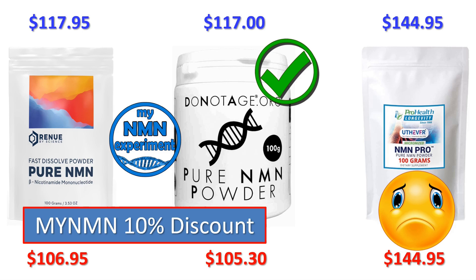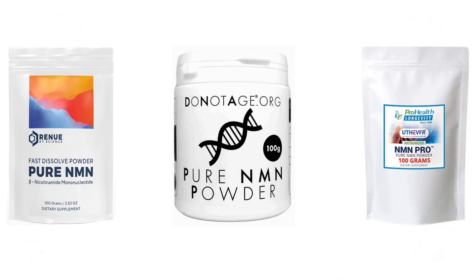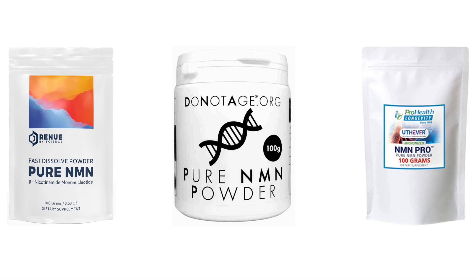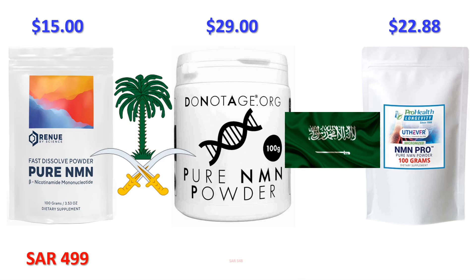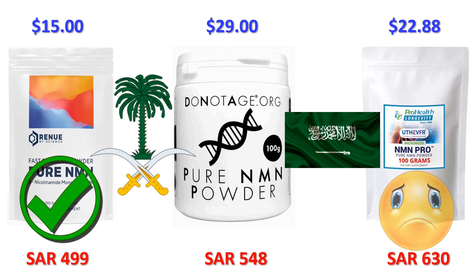Let's take a look at the shipping and how these prices translate into other currencies. First, let's look at the largest country in the Middle East — the Kingdom of Saudi Arabia — with shipping to Riyadh, postcode 11483. Renew by Science shipping to Saudi is going to cost you $15 US, that's around 56 Saudi riyals. DoNotAge.org is going to charge you $29 to ship to Saudi, that's around 109 riyals. ProHealth Longevity, using the USPS 6-to-10-day priority mail service, is going to charge you $22.88, that's around 86 riyals. So to ship 100 grams of NMN powder to Saudi, Renew by Science is going to charge you around 499 riyals, DoNotAge will charge you around 548, and ProHealth will set you back 630 riyals. If you live in Saudi Arabia, Renew by Science is 49 riyals cheaper than DoNotAge and a whopping 131 riyals cheaper than ProHealth Longevity.